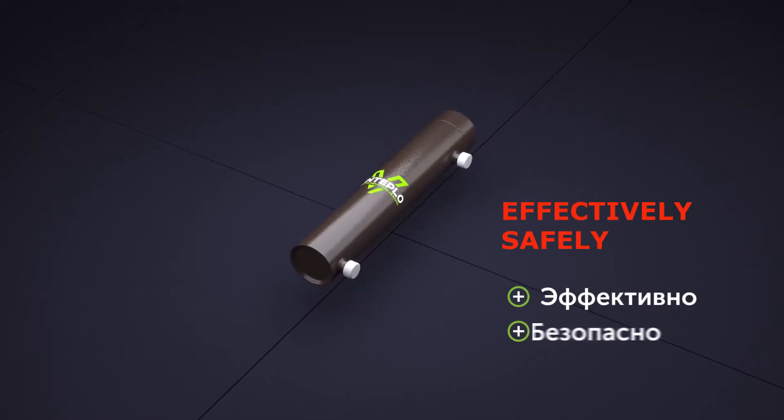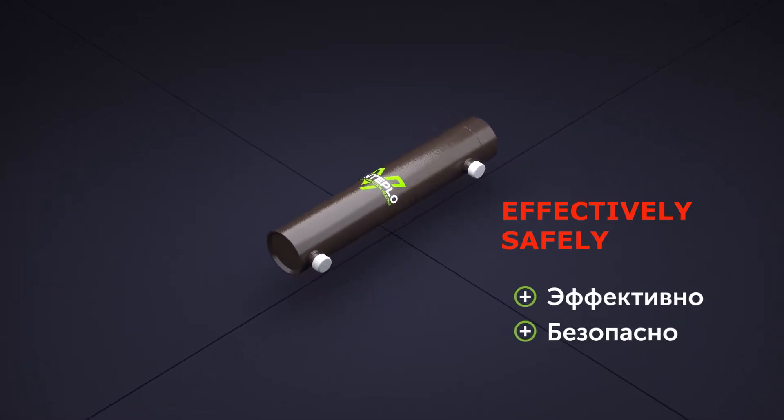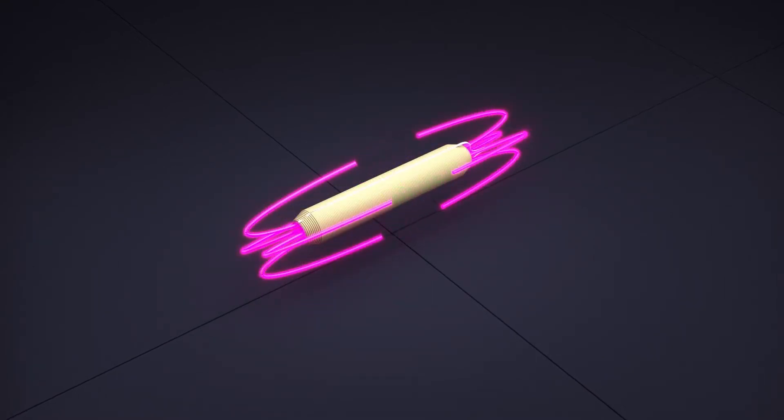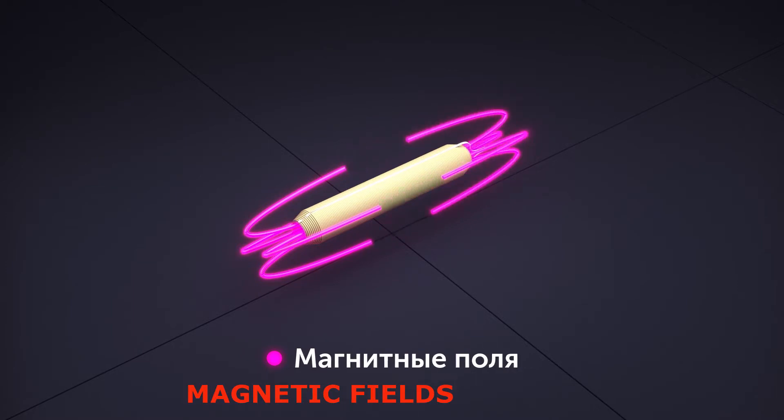The operational principle of the induction heater is simple. The magnetic fields generated by the inductors heat the walls of the heat exchanger, which in return heats the heat carrier — water, oil, or any other process liquid.